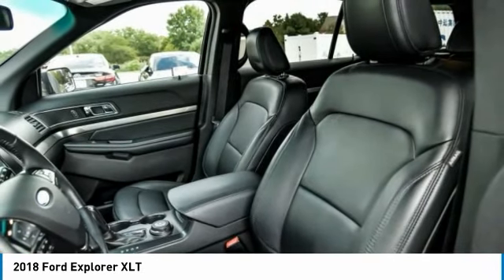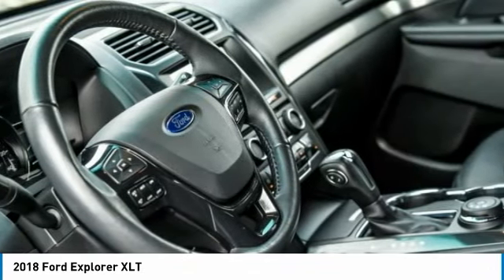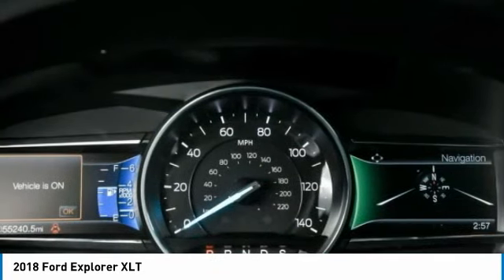Security system. This beauty is sure to make you the talk of the neighborhood, so call or drop in for a test drive today.